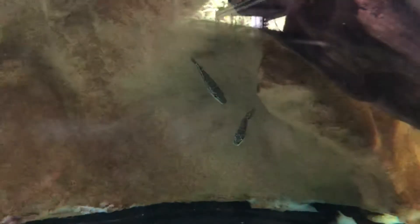We first got them at about 9 to 10 centimeters, and as you can see, if you've watched the original videos, they're actually starting to grow quite quickly.